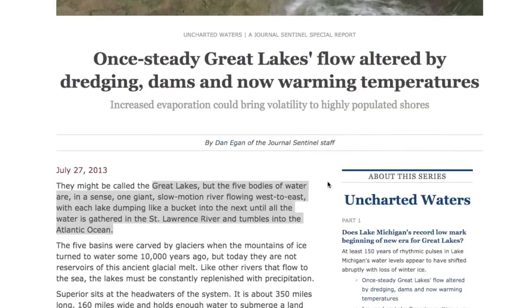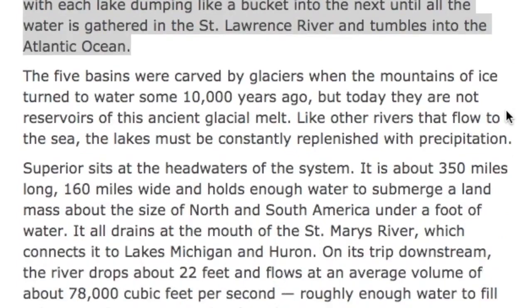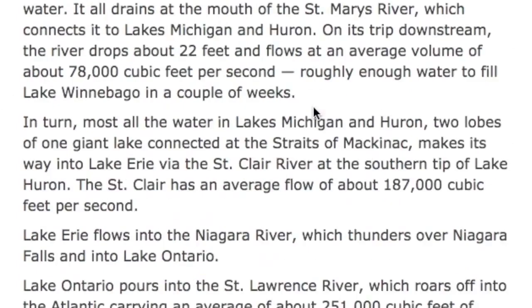Basically what it says here, reading from the highlighted portion, it says: 'They might be called the Great Lakes, but the five bodies of water are, in a sense, one giant slow-motion river flowing west to east, with each lake dumping like a bucket into the next until all the water is gathered in the St. Lawrence River and tumbles into the Atlantic Ocean.' Which sounds reasonable — it sounds intuitive. And then it goes on and talks about how they got there tens of thousands of years ago.